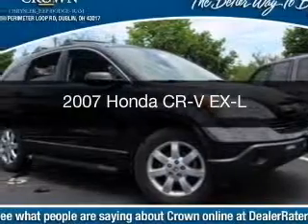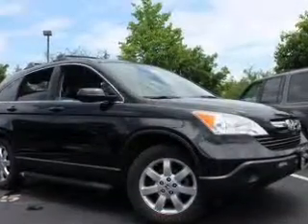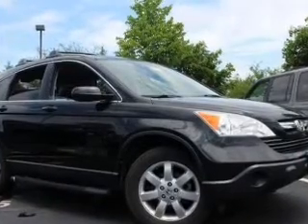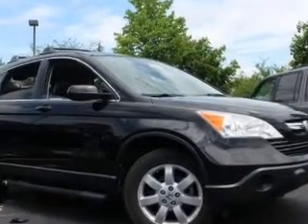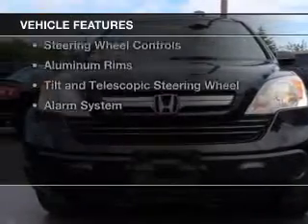This is a used 2007 Honda CR-V. It's powered by 4-wheel drive, a 2.4-liter, 4-cylinder engine, and a 5-speed automatic transmission. The features include a power sunroof,